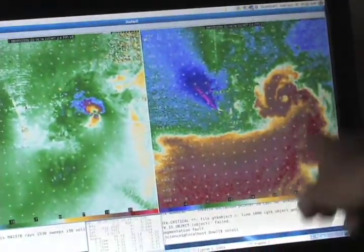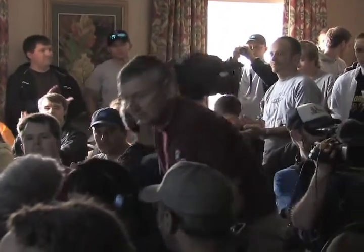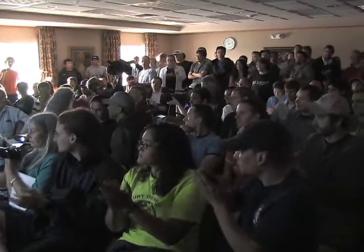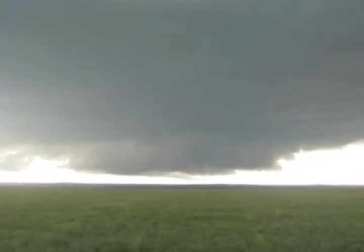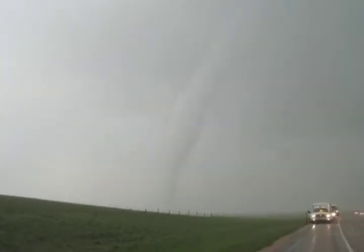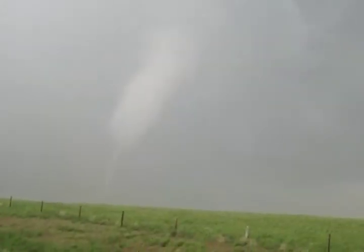The entire group of 100 scientists was obviously very happy with the outcome. This Goshen County, Wyoming tornado will most likely go down in the books as one of the most famous, because of the future papers, textbooks, and dissertations that will most likely be written about it.